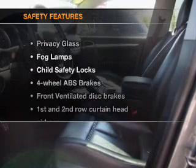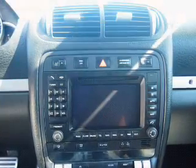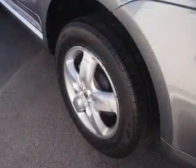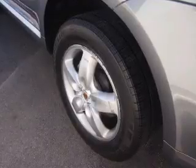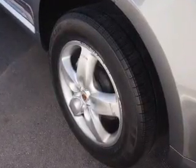If safety is a high priority, rest assured knowing these top safety components are included: front ventilated disc brakes, curtain head airbags, passenger airbag, side airbag, traction control, stability control, and independent suspension. Call today to schedule a test drive.